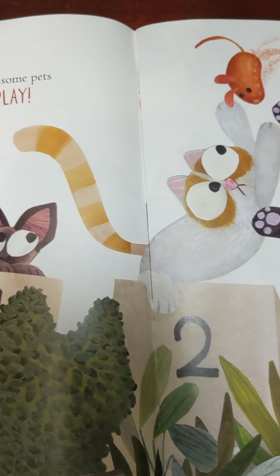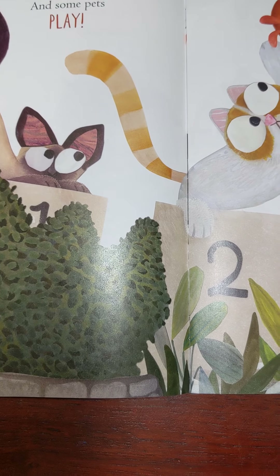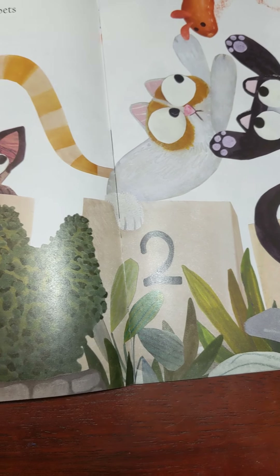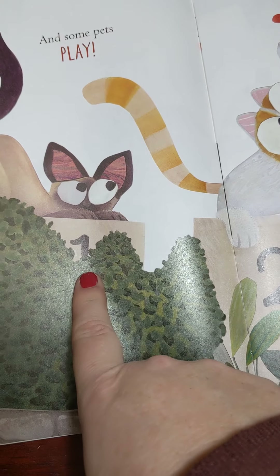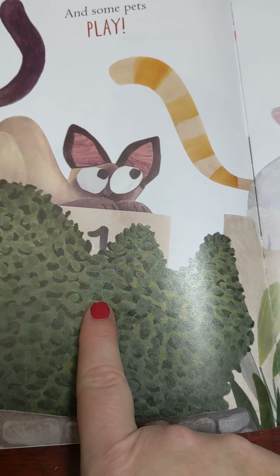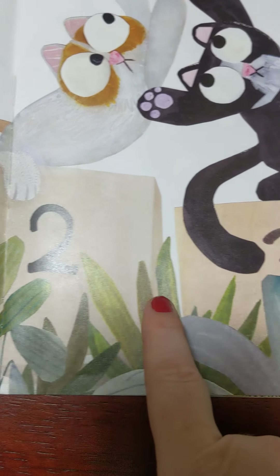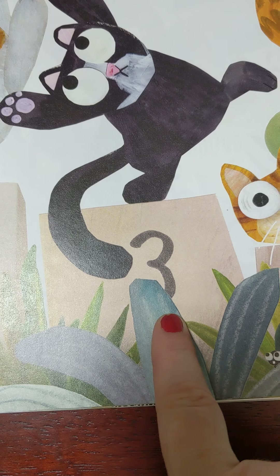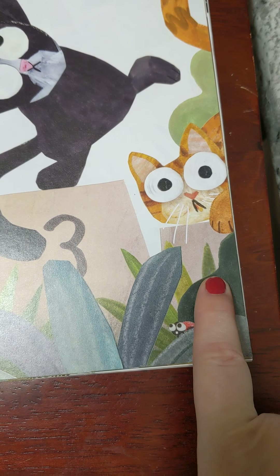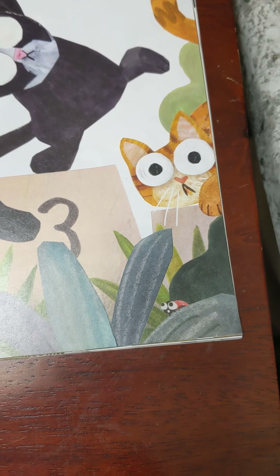I noticed something about the pictures on these pages with the cats — I see numbers. Do you see numbers? Let's look over here. I bet this number is the number one peeking out through the bush. So one, two, three. So this number here must be four. Four comes after three.